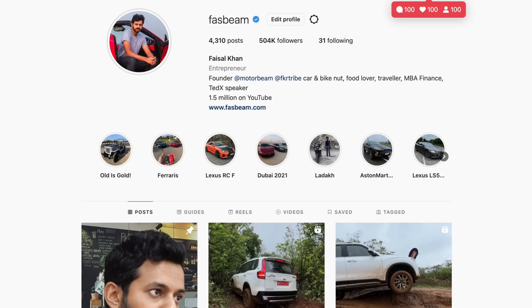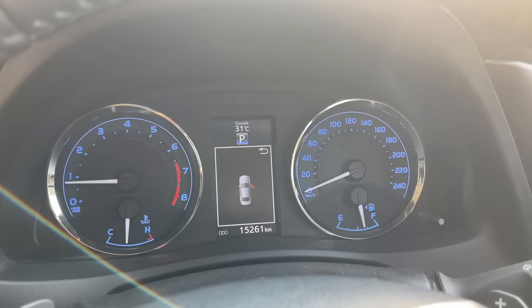Hi guys, follow me on Instagram to never ever miss any of my crazy updates.